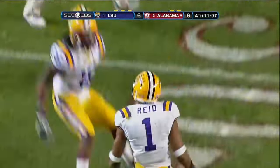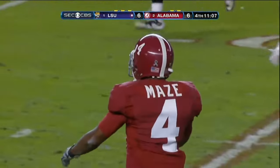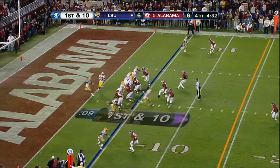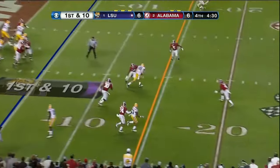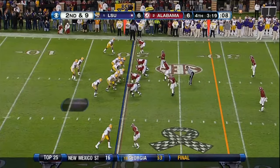Oh no. Eric Reid. How about that? They'll throw it out and they find Chase. Tied at six.